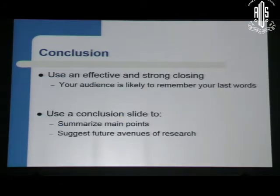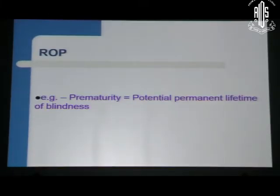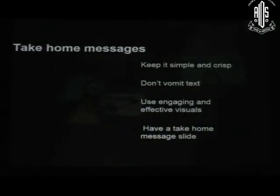In conclusion, use an effective and strong closing — your audience is likely to remember it. Summarize the main points and suggest future directions. Have a take home message that is crisp. For example, when giving a lecture on ROP, someone came in late and asked for the gist — I said in one word: prematurity equals potential permanent lifetime blindness. That carries an impression. People who walk in late especially need that take home message. Keep it simple and crisp, don't vomit text, use engaging and effective visuals, and have a take home message slide.